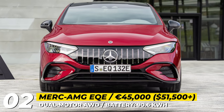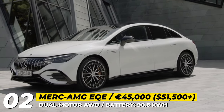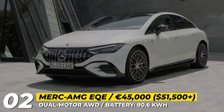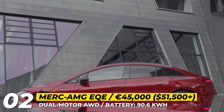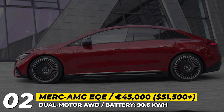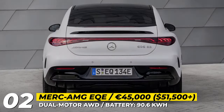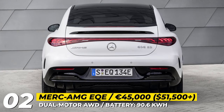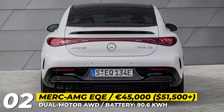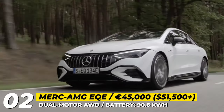Mercedes-AMG EQE. With the fourth sedan model joining the Mercedes EQ lineup, the German brand establishes its leading position among manufacturers of electric executive cars. The 2023 Mercedes-AMG EQE is the freshest mid-size newcomer with performance-focused specifications. It has a similar silhouette to the larger EQS, but the front and rear lighting elements have unique design and model-specific animation.